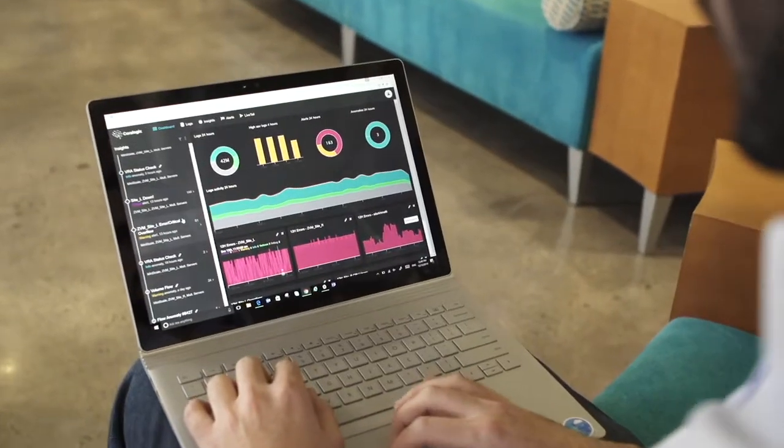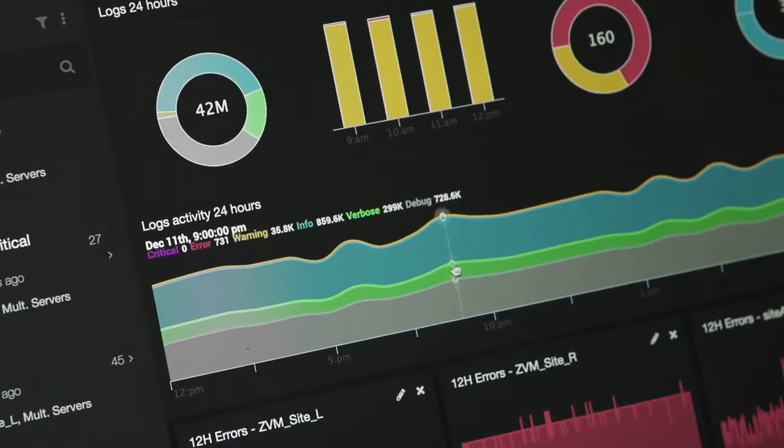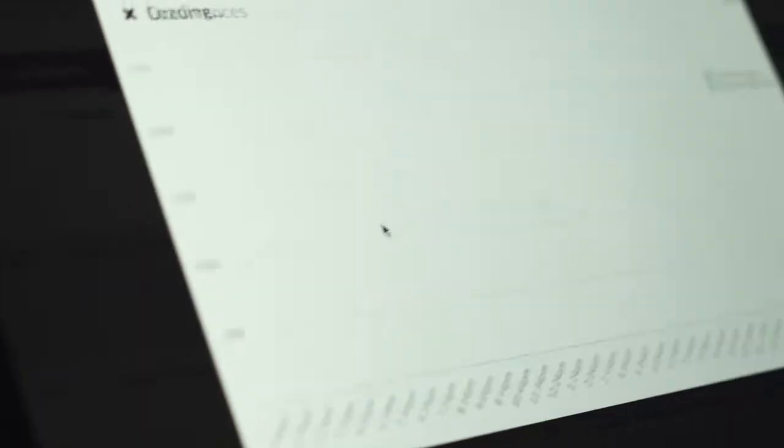Ever since we moved to Azure, we've almost tripled the amount of customers we have, doubled the usage of Azure, and now we have around 80 servers online, 15 terabytes of data stored in SSD, and about 150 megabytes of traffic every second.